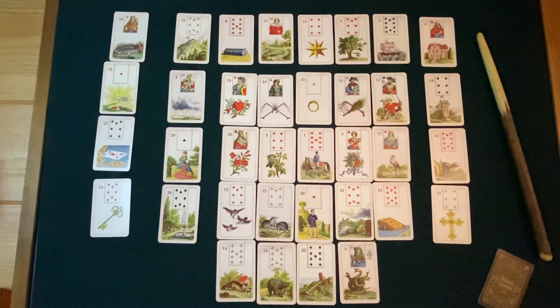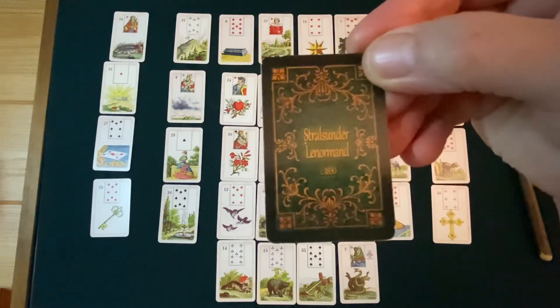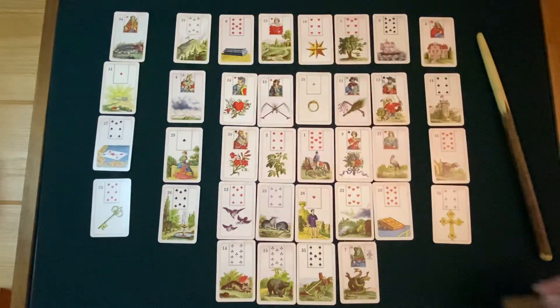This is a grand tableau that I laid a few months ago for a man who we're going to call Apollo. He's married to Artemis, and they have three grown children that live outside the home. He is employed, middle-aged, and as he put it, he's going through a midlife crisis. He asked for a reading to see where things are heading for him over the next six months — that's the time frame for this spread. This is the Strahl-Sunder Lenormand, a mini deck, and where you can get it is listed in the description box below.